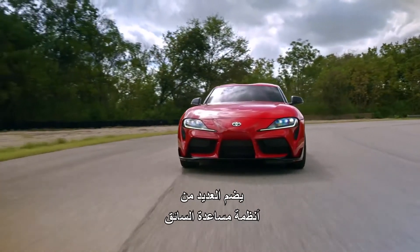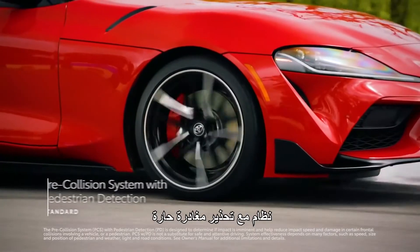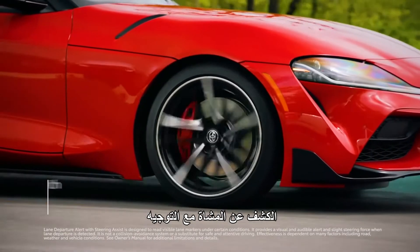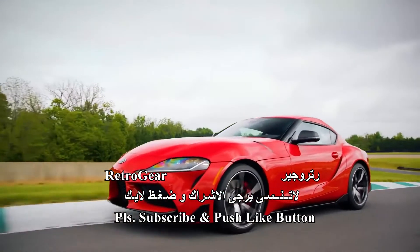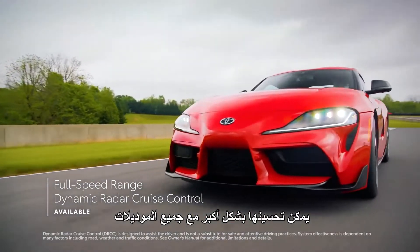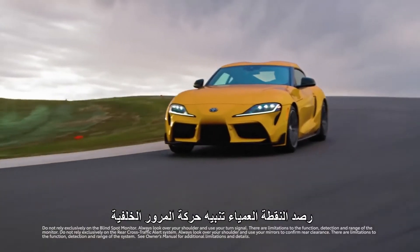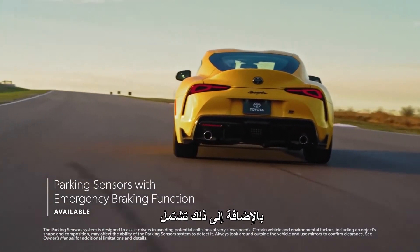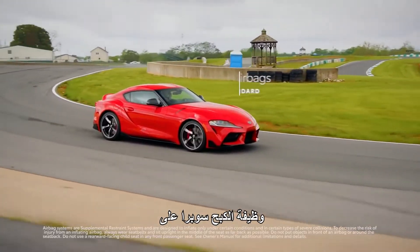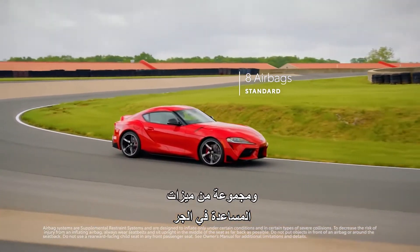Boasting several advanced driver assistance systems, Supra includes active safety features like pre-collision system with pedestrian detection, lane departure warning with steering assist, and automatic high beams. All models can be further upgraded with full-speed range dynamic radar cruise control, blind spot monitor, rear cross-traffic alert, and parking sensors with emergency braking function. Supra also includes a standard array of eight airbags and a range of traction assistance features.